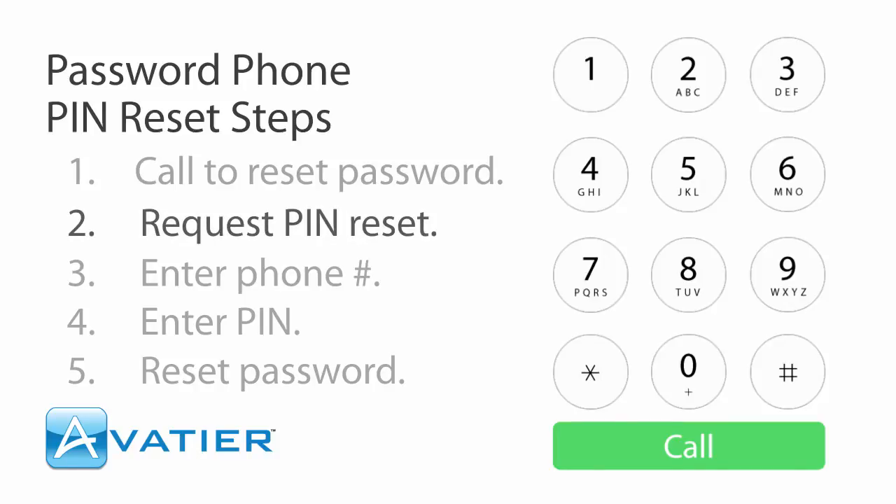To authenticate with your secure ID token, press 1. To authenticate with your voice, press 2. To authenticate with your PIN, press 3.